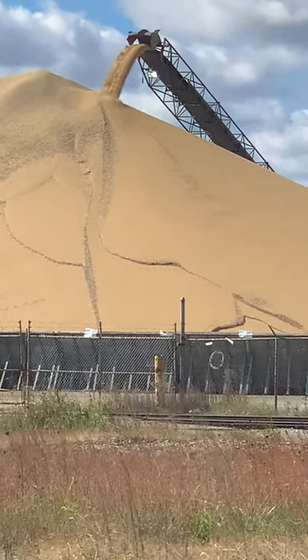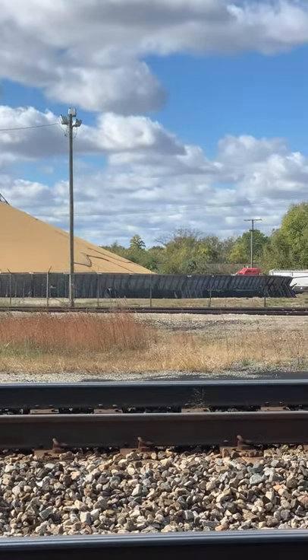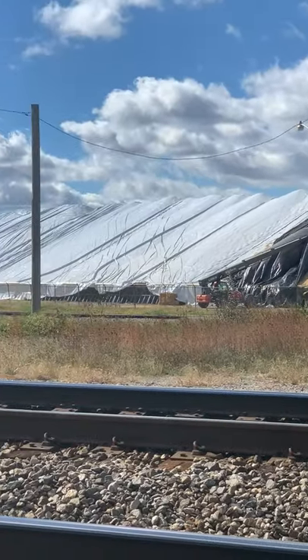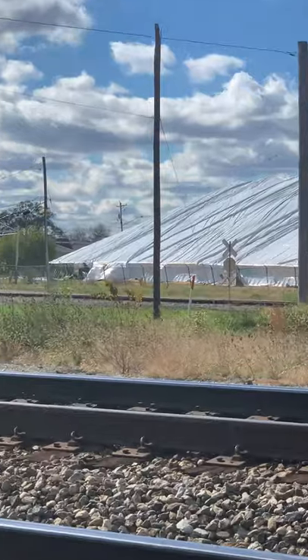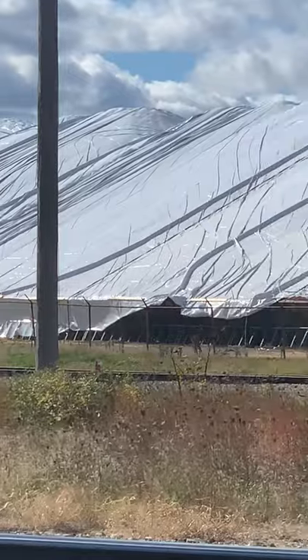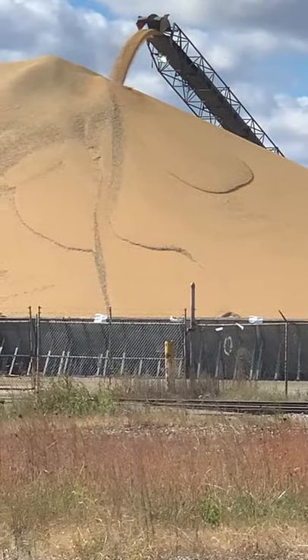That is a huge pile of corn right there. From here all the way down to there, it's underneath a tarp — they're putting the tarp over top of it and storing it here temporarily. That's awesome.